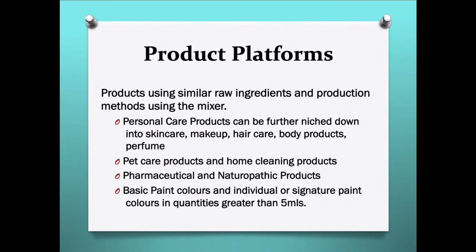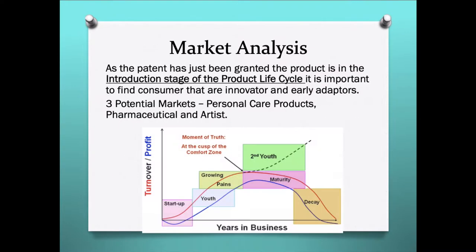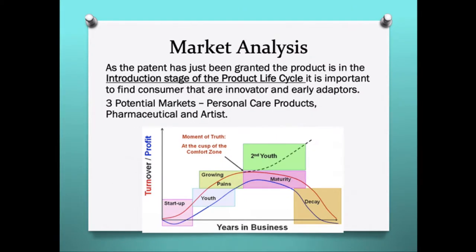The final brainstorm is product platforms — products using similar raw ingredients or production methods with the mixer. This includes personal care products, niched down to skin care, make-up, hair care, body products, and perfume. We could also explore pet care, home cleaning products, pharmaceutical products, naturopathic products, and basic painting products. So let's analyse the market to see the validity of any of these product ideas.